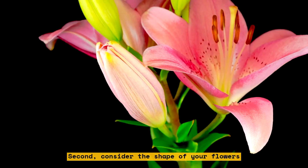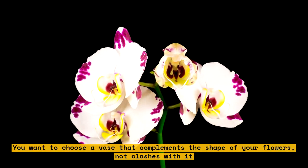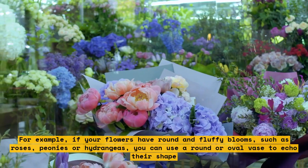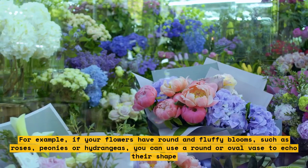Second, consider the shape of your flowers. You want to choose a vase that complements the shape of your flowers, not clashes with it. For example, if your flowers have round and fluffy blooms, such as roses, peonies, or hydrangeas, you can use a round or oval vase to echo their shape.